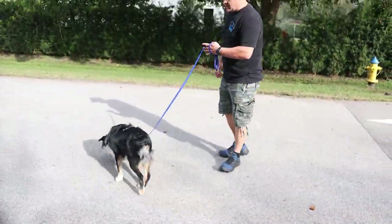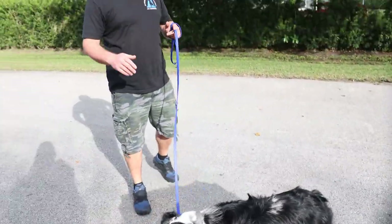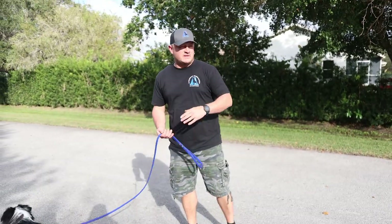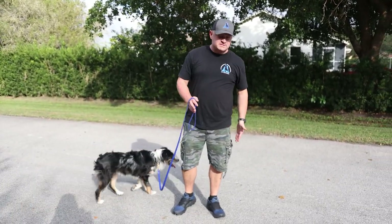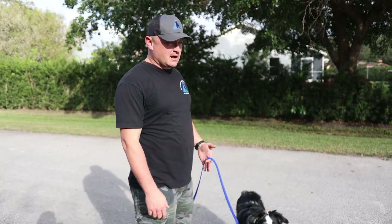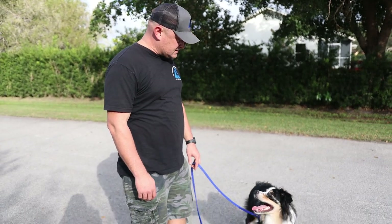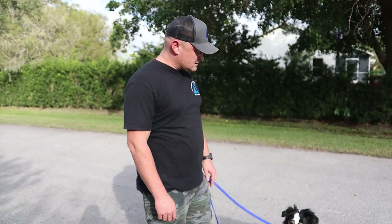First we'll check his name recognition. Paris! He definitely knows his name, but it's not really associated with 'come to me right now into a heel or center position,' which we definitely like. Now let's check out the sit command — that's a nice sit. That's one of the best sits out of the box that we've seen.